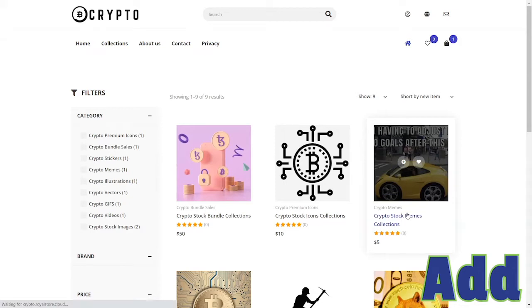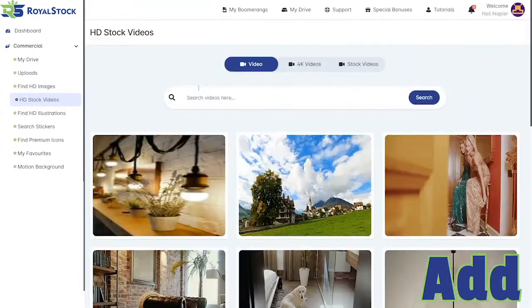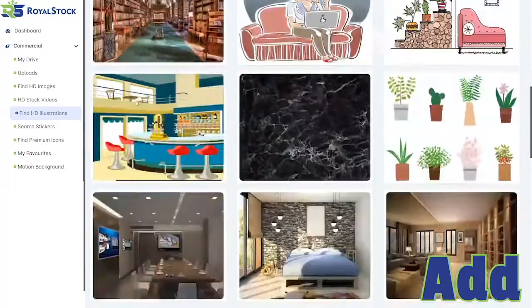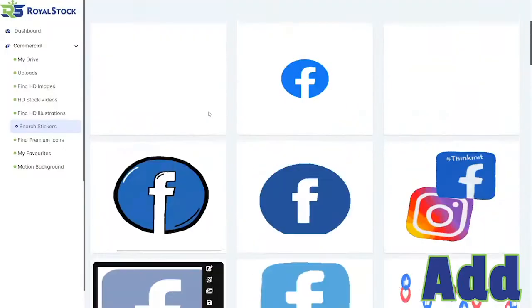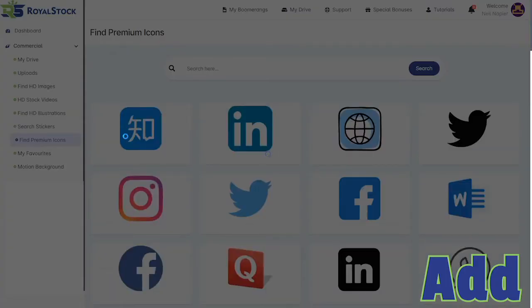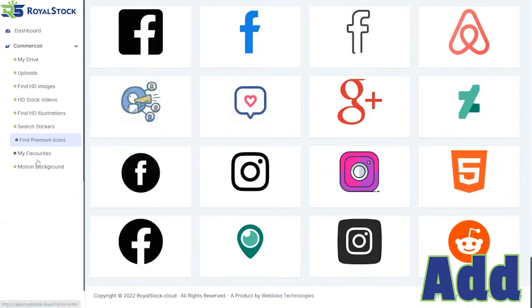We have over 10 million stock media assets for every possible niche you could think of. You'll be getting access to high definition images, ultra high definition 4K videos, high definition illustrations, GIFs, motion backgrounds, premium icons, a favorite system, and of course storage for your own content to truly make your collections custom to you and your niche.